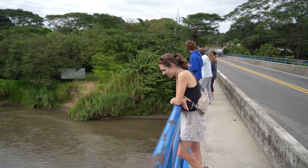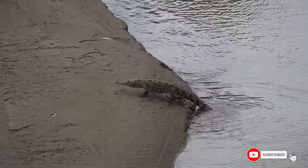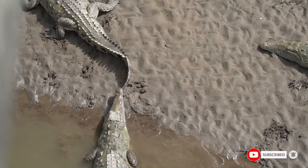We're at Crocodile Bridge on our way to Manuel Antonio National Park. This is one of the stops along the way where you can see just so many crocodiles. I counted earlier — there are about 15 here right now. You can see all the fine details like the eyes, scales, tails. It's awesome.